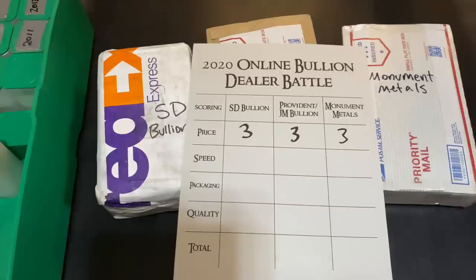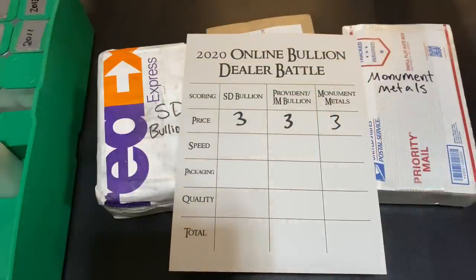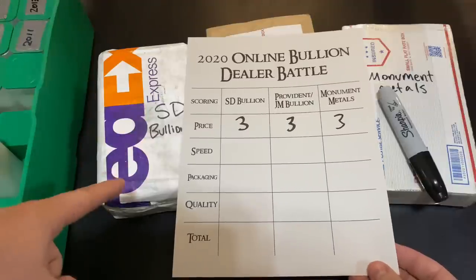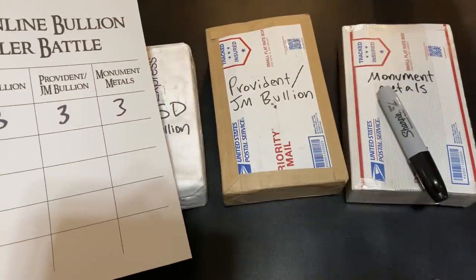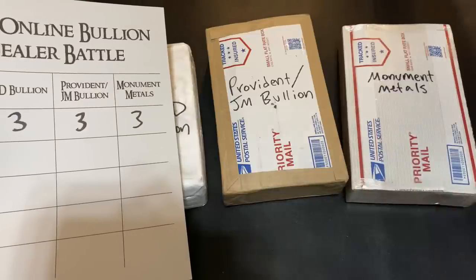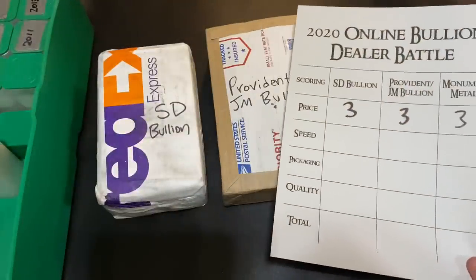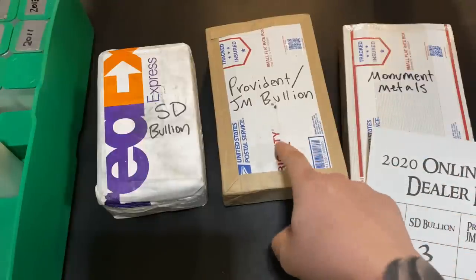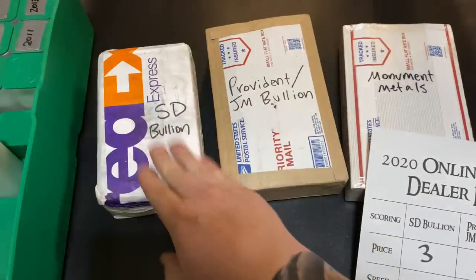Now let's talk about speed — how long did it take them to get to me? I'm not going to include the actual shipping transit time because they're all from different parts of the country. I live on the west coast. SD Bullion ships from Ohio, Provident slash JM Bullion ships from Las Vegas, Nevada, and Monument Metals ships from Maryland on the east coast. So I'll just measure how long it took them to package everything up. SD Bullion took three days to take my e-check, package it all up, and ship it out — very fast.